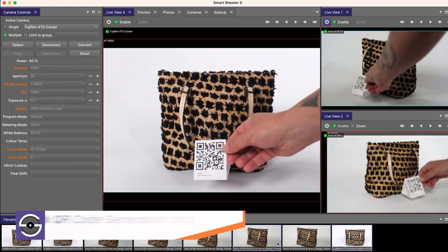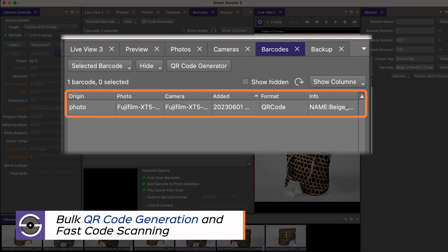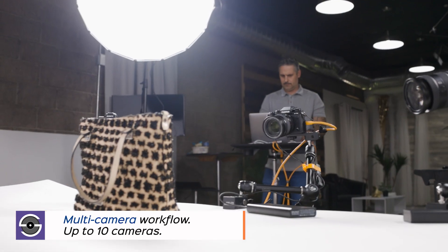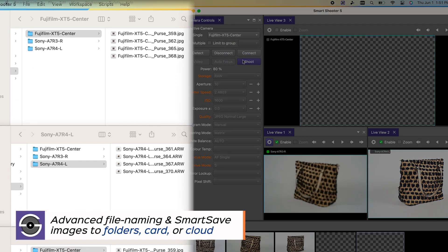Scan QR and barcodes via scanner or through the lens, and apply information directly to the metadata. That's smart. Capture multiple shots for multiple angles simultaneously. That's smart.